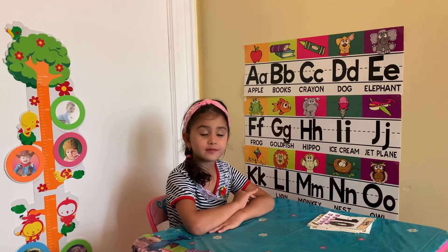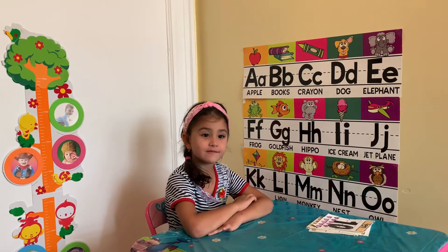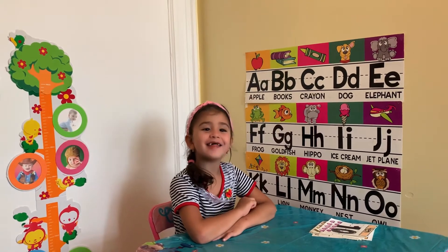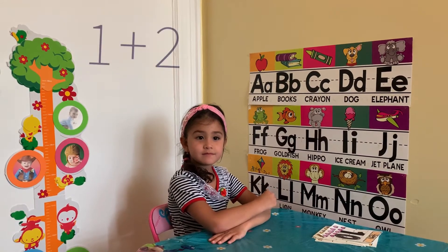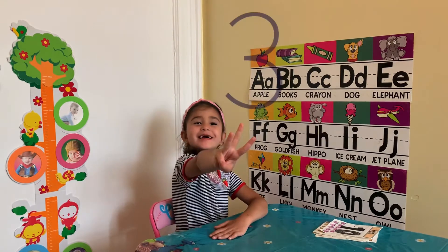Okay friends, so now we will do math lessons. Are you ready? Yeah. So let's start. What's 1 plus 2? 3. Good job.